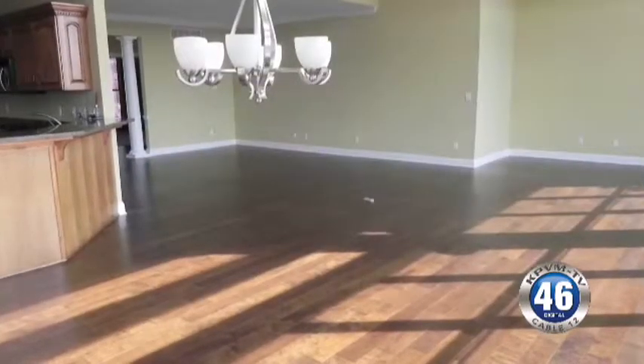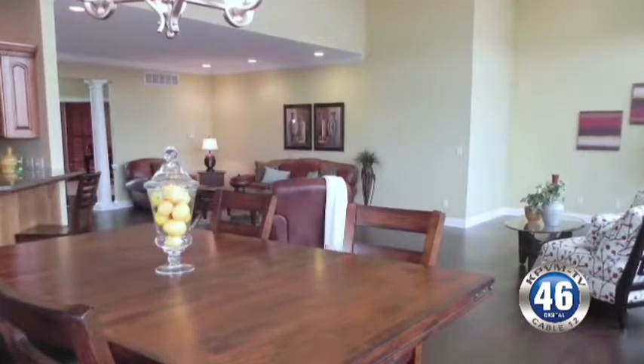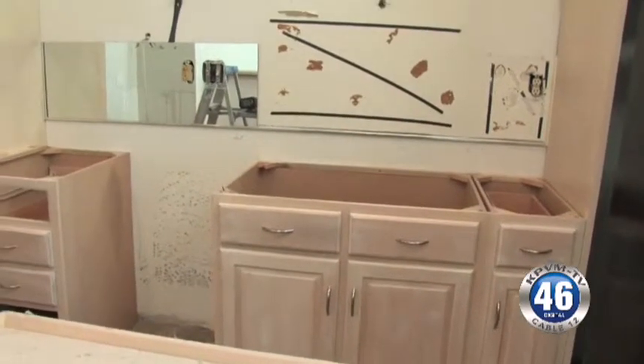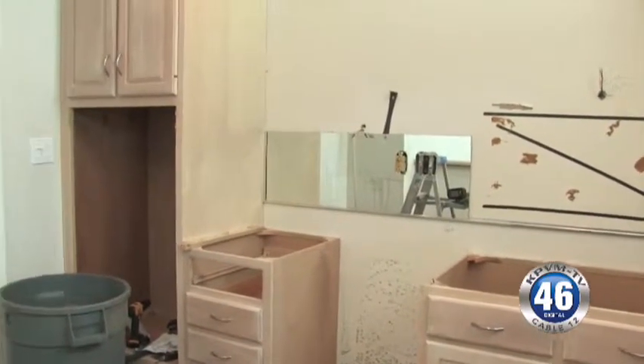One of the most common reasons to remodel a home is to create more space, especially in older homes that have smaller rooms and less square footage. The latest trends we're seeing in remodeling is really about making your space more open instead of adding on. For example, if you have a small boxy kitchen and living room, we're seeing trends toward taking the walls down and opening the space up.